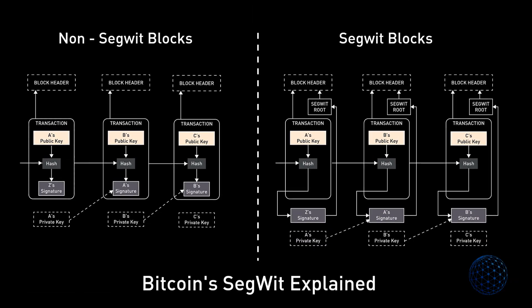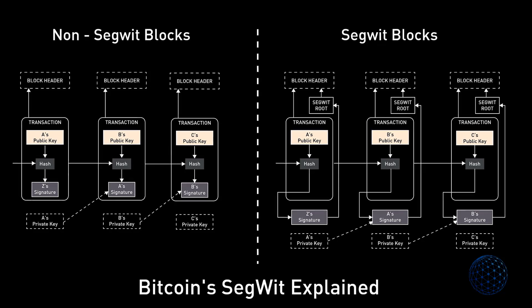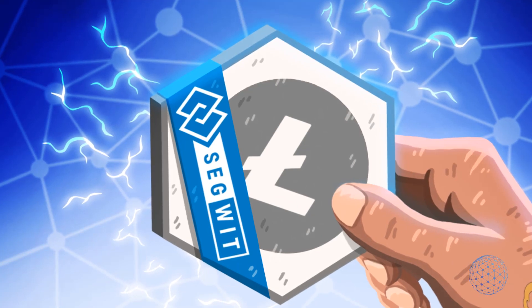This offers a significant advantage to blockchains that use Proof of Work, which already consume vast quantities of energy. The SegWit technology separates and then witnesses each transaction, which helps keep each transaction secure. New technologies can also be built on top of Litecoin and other networks that are using SegWit. SegWit has been tested on Litecoin to see how well it will improve the Bitcoin network.